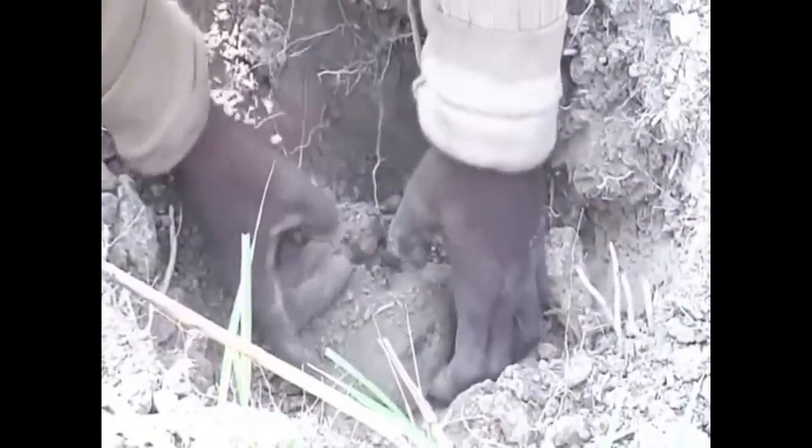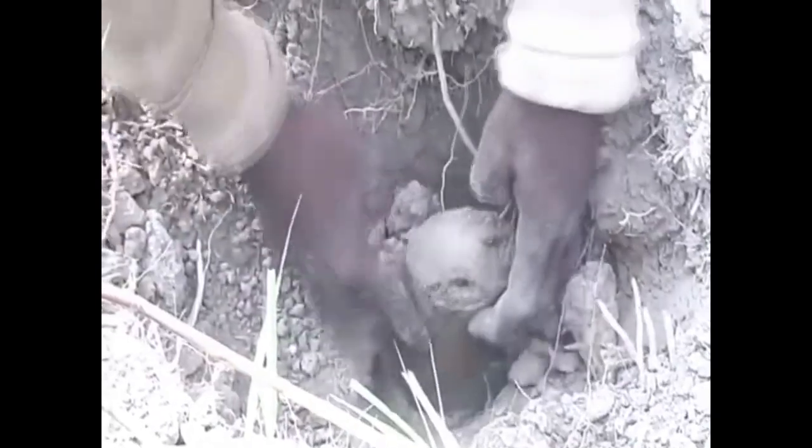Lungfish — the fish that lives on land. The lungfish, also known as salamander fish, is a type of freshwater fish best known for its ability to live on land without water for months on end, and sometimes even years.